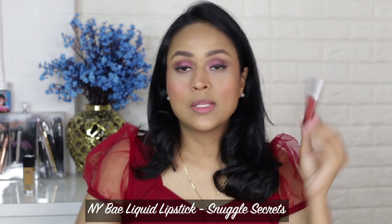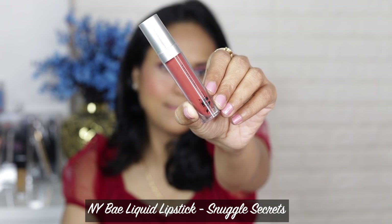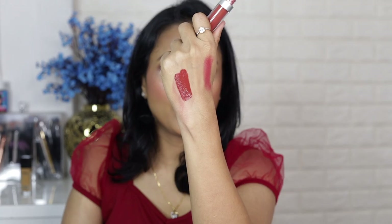For lipstick, I'm going to use the NY Bae liquid lipstick in the shade Snuggle Secret. I really like it — the color itself is very pretty and the formula is also very nice. It's a warm-tone brown.